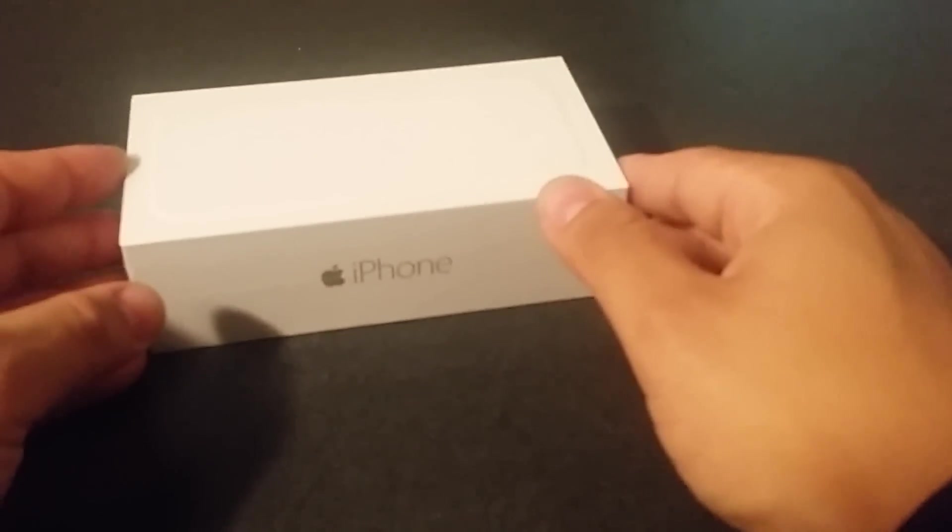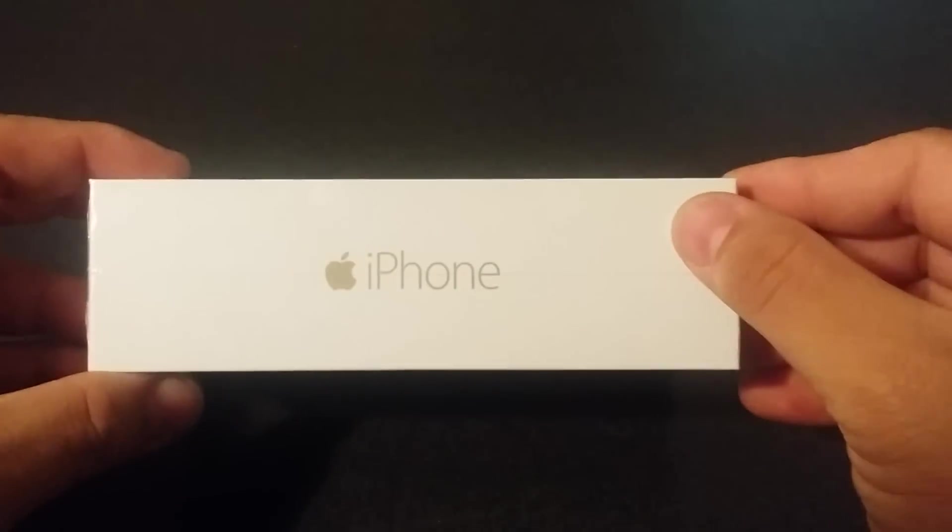What's going on YouTube, it's me SuperTank here again. I got a box for the iPhone 6 for Boost Mobile, guys. Let's get right into it.